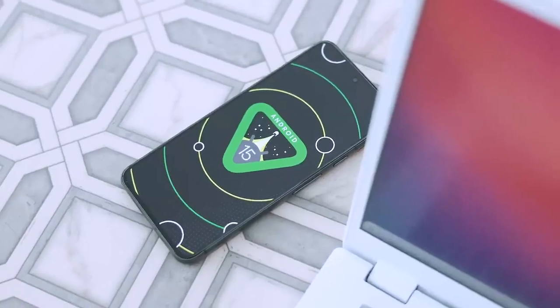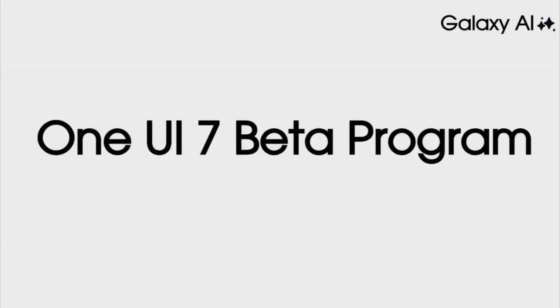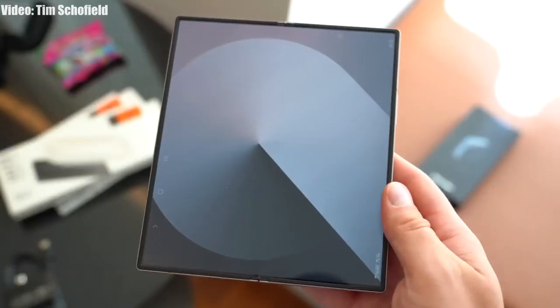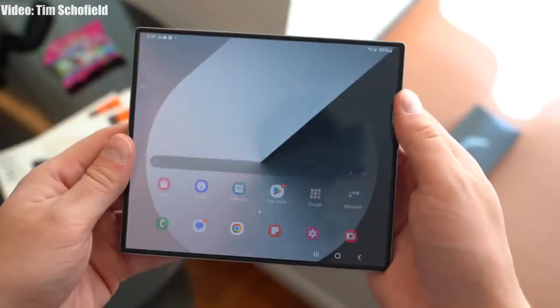Talking about the release date for One UI 7 Android 15, there are chances that Samsung will release the One UI 7 beta program for the Galaxy Z Fold 6 and the Galaxy Z Flip 6, as well as other Galaxy S series and Z series smartphones pretty soon. This means you will get the beta version of One UI 7 in the upcoming weeks on your Galaxy Z Fold 6.